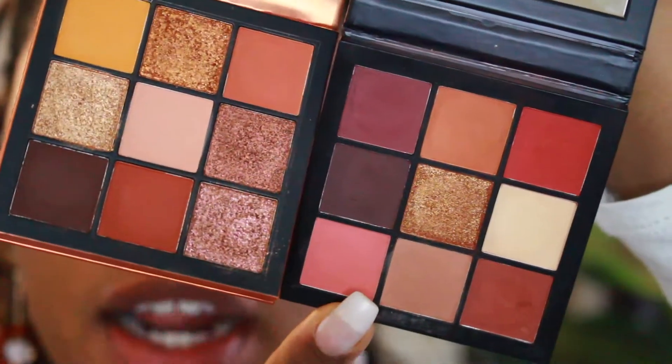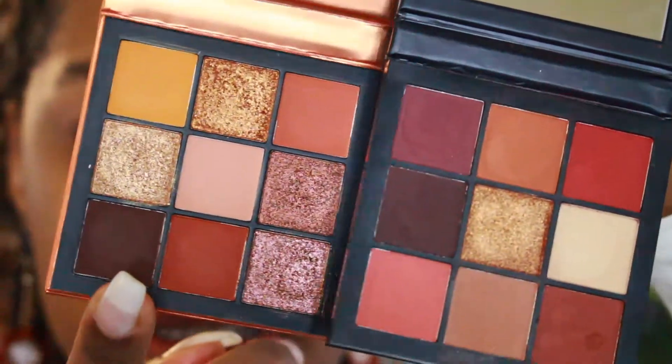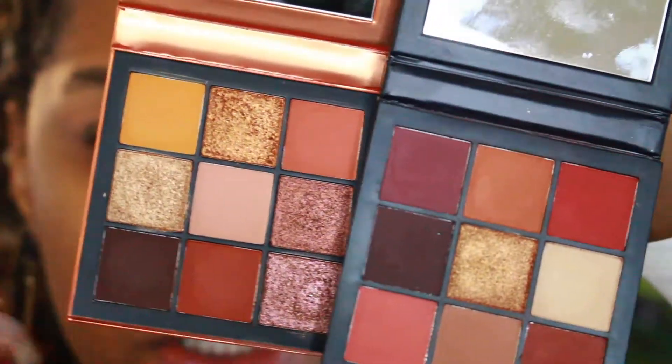The browns in the warm brown palette have a lot of red undertone to them, and the browns in the topaz palette are a bit more orange. Unless you are very fair, these shades are going to look pretty much the same on your skin. The topaz palette feels really redundant, especially if you already have the coral obsessions palette.